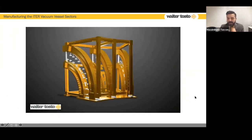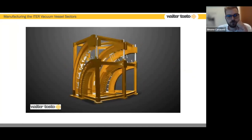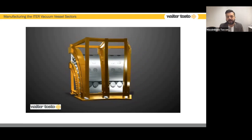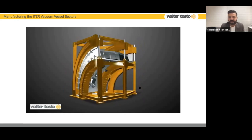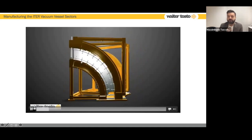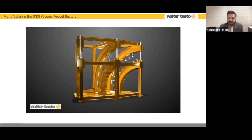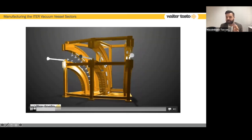Now we start with a video — this is a small but fully representative portion of what we have done as manufacturing strategy. This is a small portion of the vacuum vessel characterized by two shells: the inner shell on the plasma side and the outer shell on the external side. Between the inner and outer shell there are shielding blocks. All manufacturing is carried out with dedicated jigs developed under the shell concept.